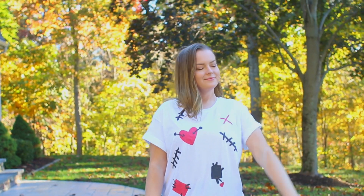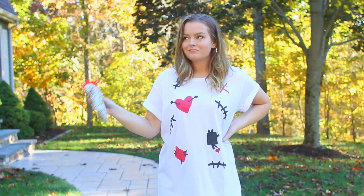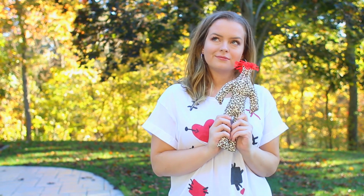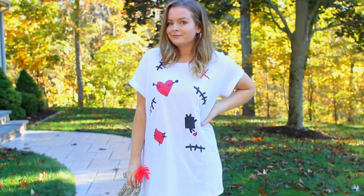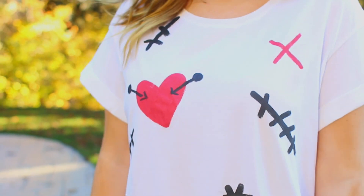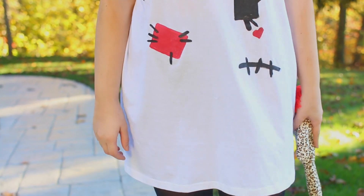This next DIY costume is Voodoo Doll, which I think is so cute and a little bit different than the typical costume. I decided to make this costume really similar to how I made the emoji one. All you need is a white dress — I got mine at H&M, they had so many different colors. Then just take some fabric paint and paint on stitches, patches, and hearts with little pins in them. To complete the look, I wore some black tights and my black Steve Madden slip-ons.